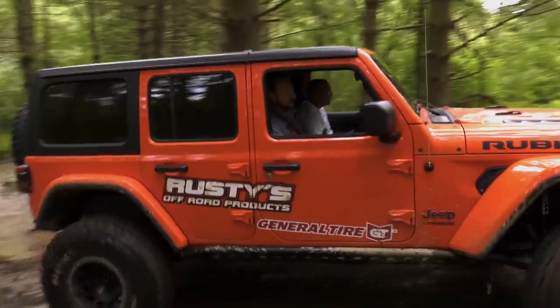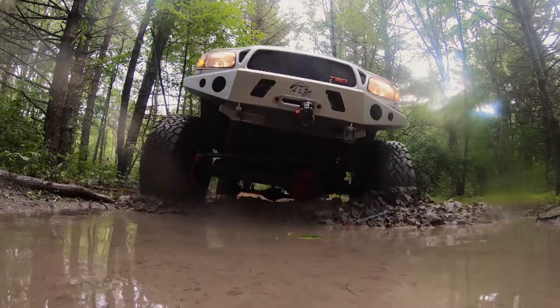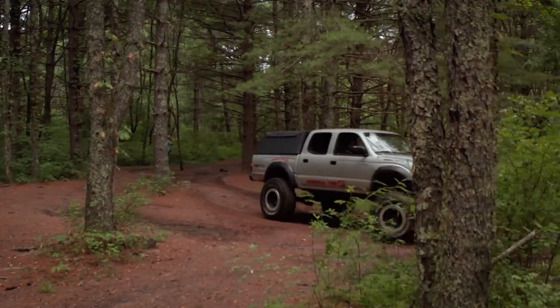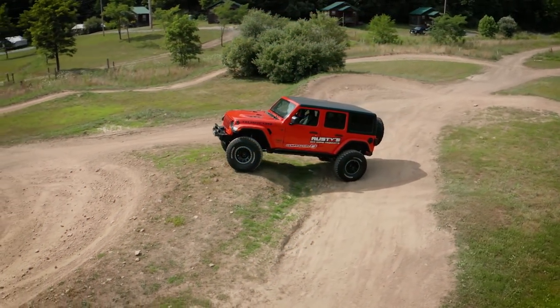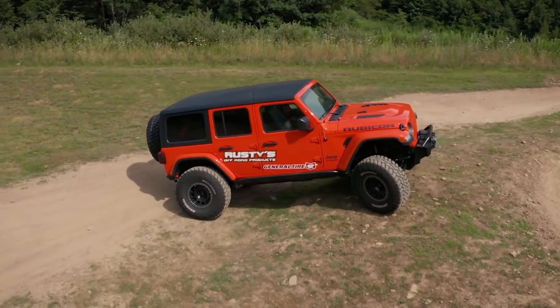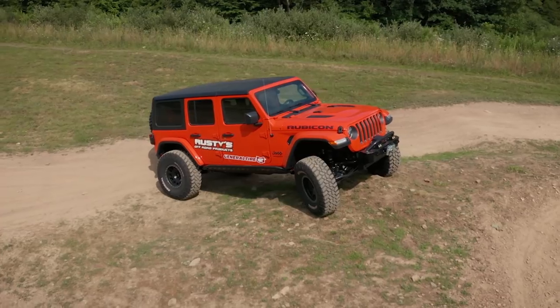Rusty decided to give the little GoPro a break. Now that we got that out of our system, let's take a closer look at Rusty Migas, the man behind Rusty's Off-Road Products. His 2018 JL is complete with, of course, Rusty's Off-Road Products including suspension, skid plates, and rock rails. It's rolling on 37-inch General tires, and Rusty did opt for the four-cylinder turbo engine.